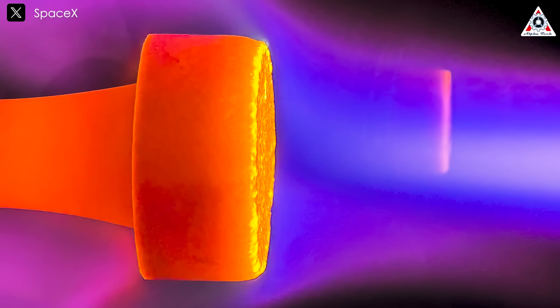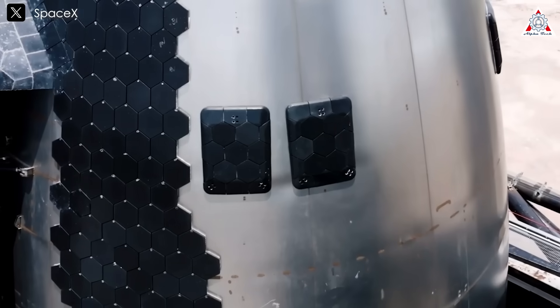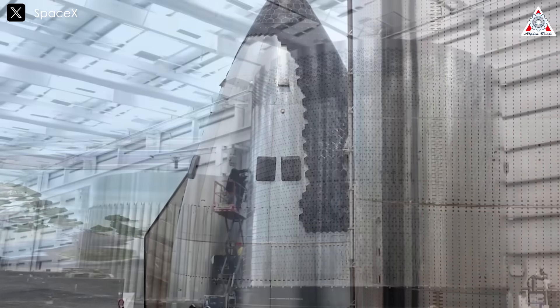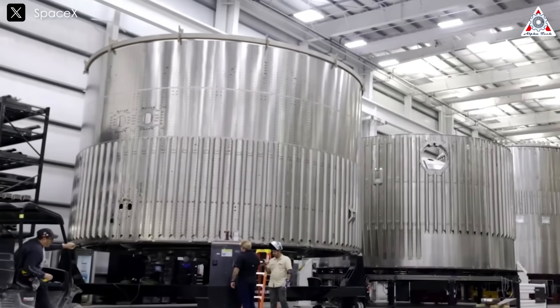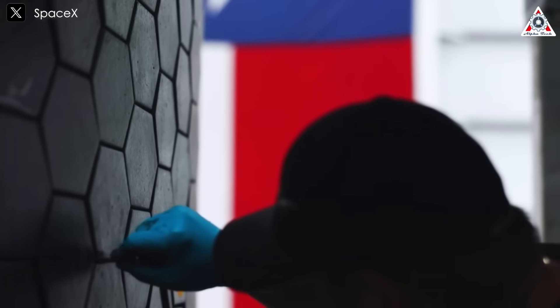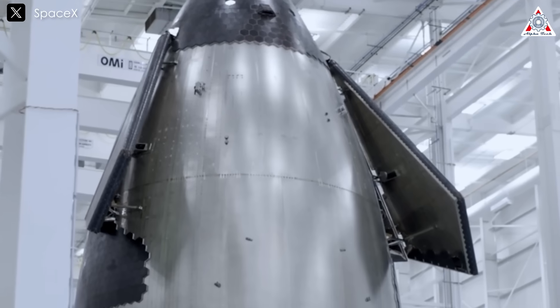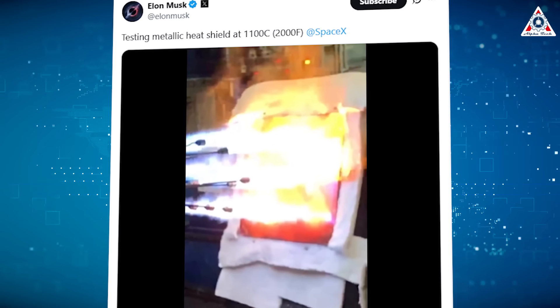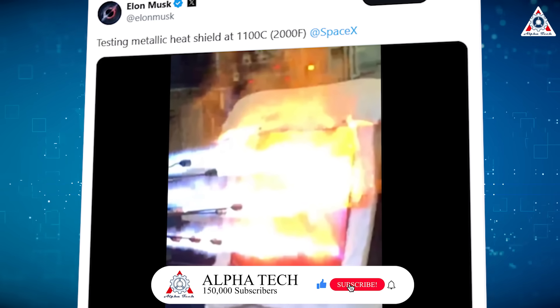A heat shield made of metal could fix many of the flaws in the ceramic tile system. To most people, using metal as a heat shield might sound a little strange. But for those who've been following Starship for years, it's not some wild new idea — it's more like picking up where things left off. Elon's been playing with the metal heat shield concept for a long time. In early 2019, Elon Musk shared a video showing a metallic heat shield being tested at temperatures up to 2,000 degrees Fahrenheit. Flames blast directly onto the glowing red metal, simulating the extreme heat a spacecraft endures during reentry. Even under that intense heat, the metal holds its shape — proof of the durability and promise behind this design.